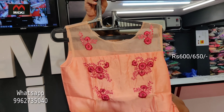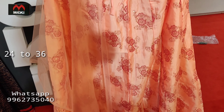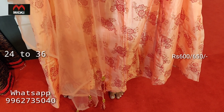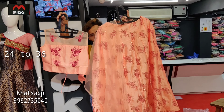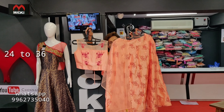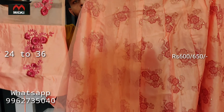This smart lightweight crop top features a golden sequence print with a cut-cut design and shawl detailing. Available in sizes 24 to 36. Price is flat 600 rupees.